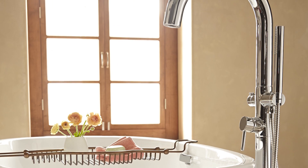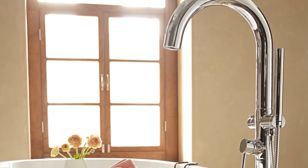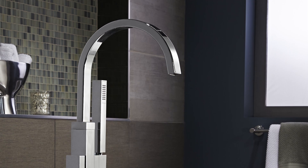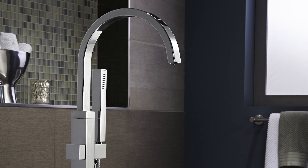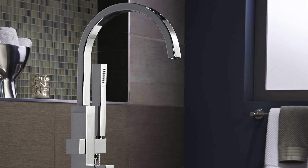Coordinate our freestanding tubs with one of our beautiful floor-mount tub fillers. Each features a beautifully style-matched personal shower, adding that one last touch of luxury to your bath.